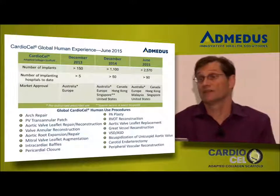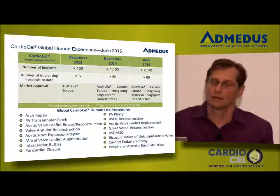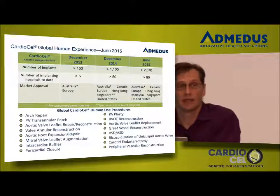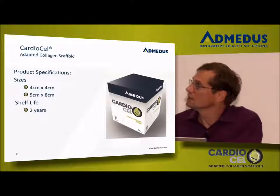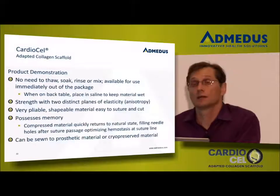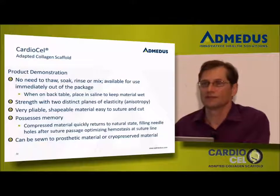We have more than 2,500 implants now in at least four countries, with 40 accounts in the United States and a very similar number in Europe as well. Our advancement from ground zero literally just 18 months ago to where we are today we think is very impressive, and we're anxious for that growth to continue. Other product management details: the shelf life is two years, and one of the nicer advantages of our material is it comes right out of the jar and can be implanted. It doesn't have to be stirred, rinsed, or refrigerated — it is readily available off the shelf.